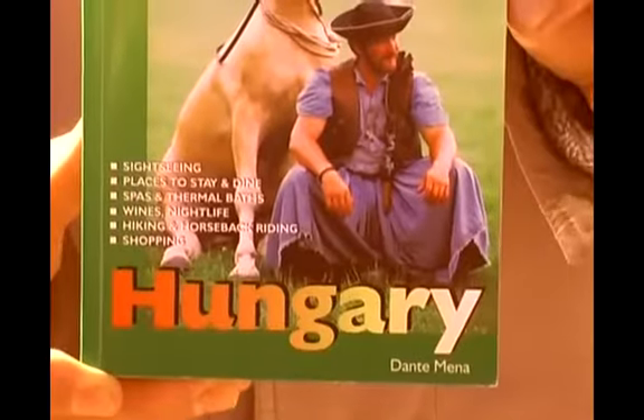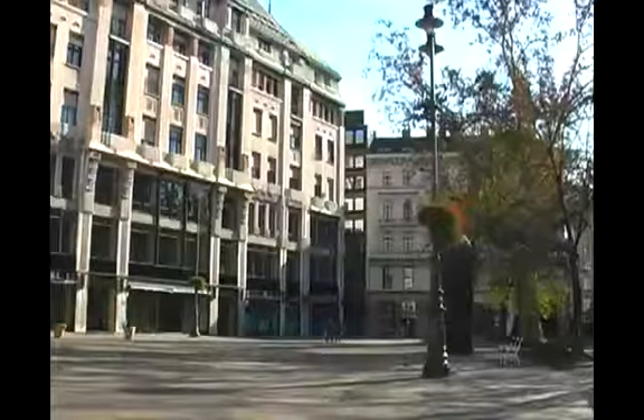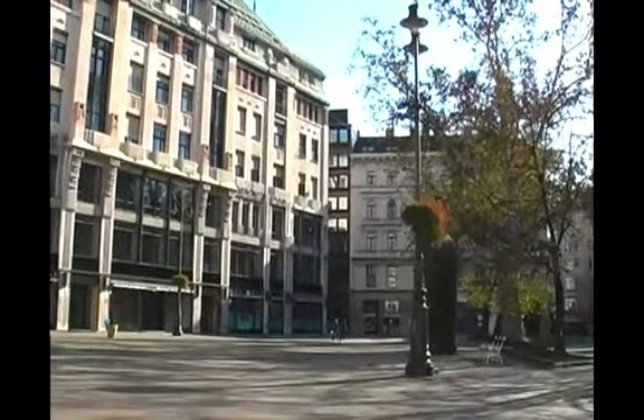In Budapest, Hungary. I'm the author of this travel guide — it's one of the Hunter travel guides called Hungary. Here we are in this wonderful city, and behind me and around me is what is called Vörösmarty Tér.